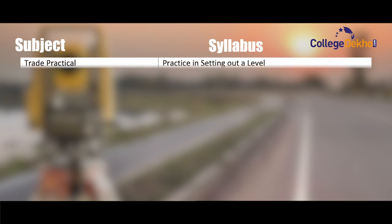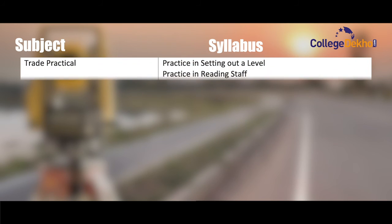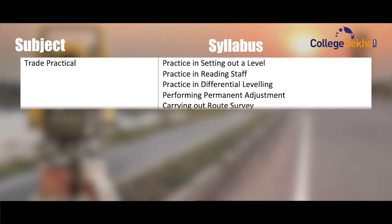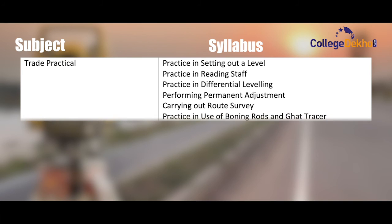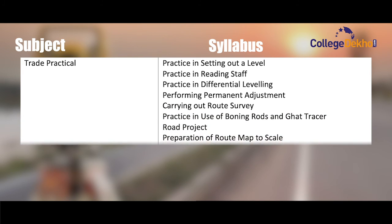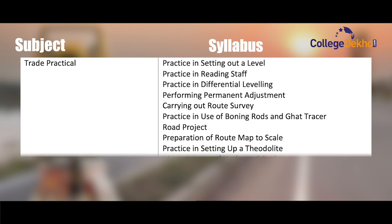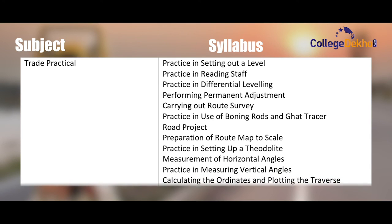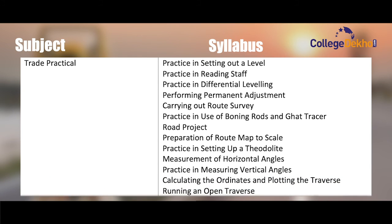Trade practical, second semester: practice in setting out a level, practice in reading staff, practice in differential leveling, performing permanent adjustment, carrying out route survey, road project, preparation of road map to scale, practice in setting up of theodolite, measurement of horizontal angles, practice in measuring vertical angles, and running an open traverse.